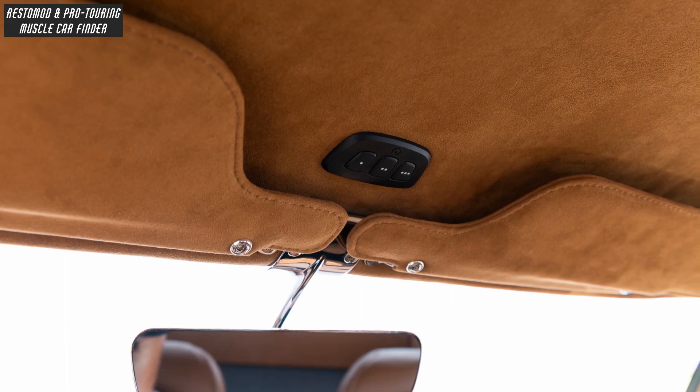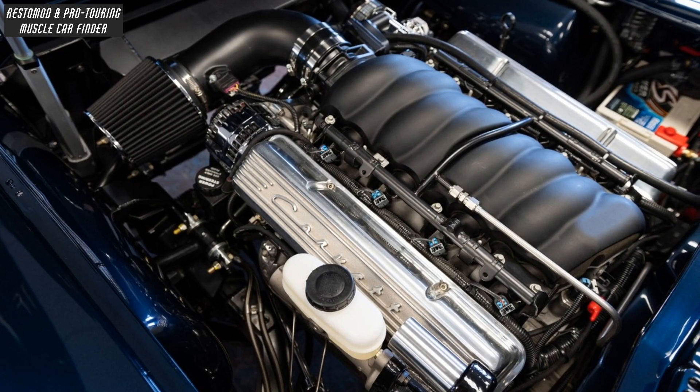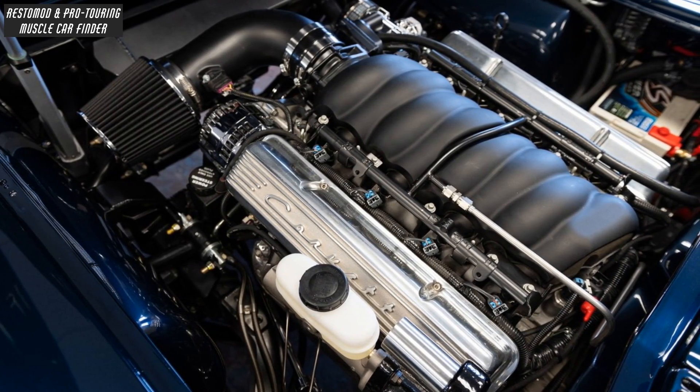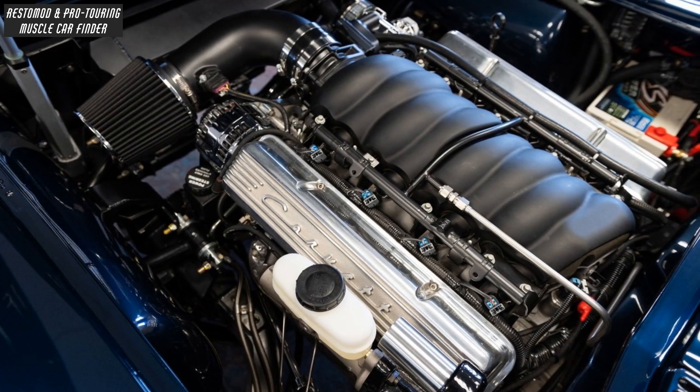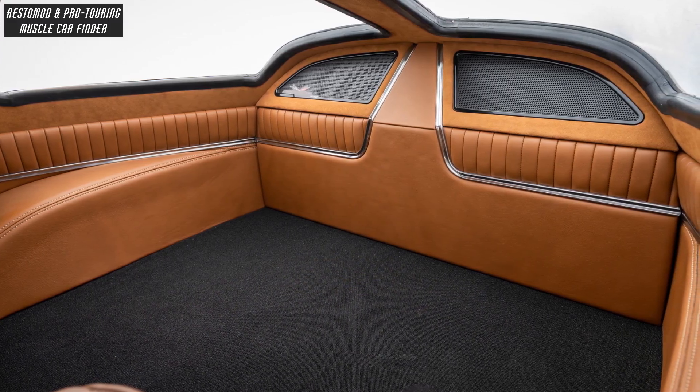With Nova Suede Headliner Upholstery by Custom Moore and Giles Taupe Leather, and a Chevrolet Performance LS3 Custom Fitted Corvette Small Block Valve Covers, and a Custom 4-inch Mandrel Bent Intake Tube, with Daytona Black Carpet Upholstery by Custom Moore and Giles Taupe Leather.